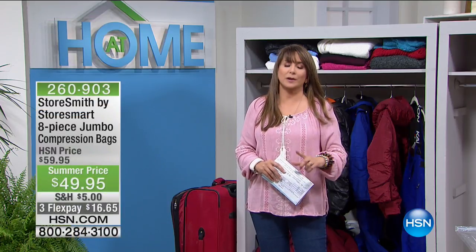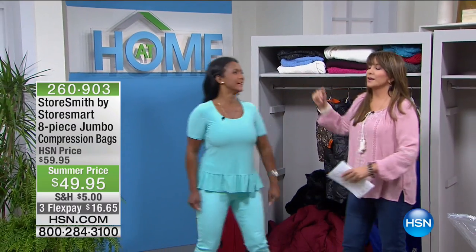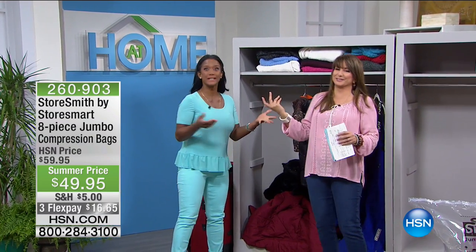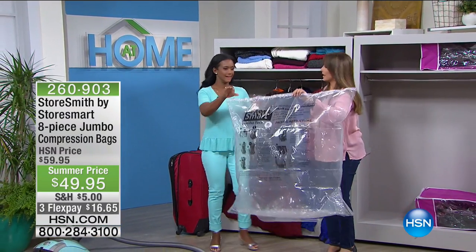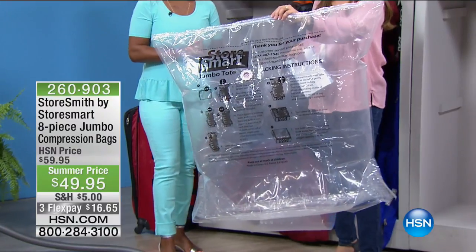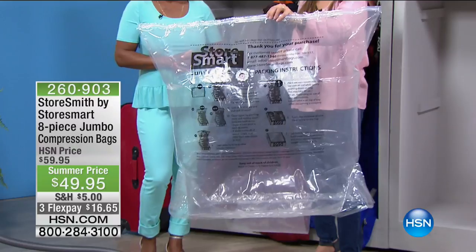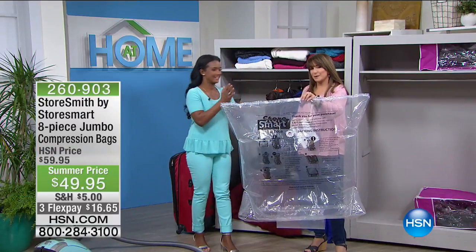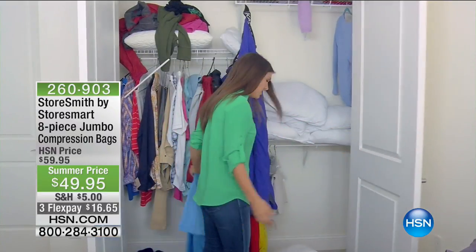We're going to be refreshing your linen closet. We have great coastal ideas but also important storage ideas that are pretty, just like Alexandra Baker, who's here with me this morning. We love when things are practical and pretty — functional and decorative. This magic bag will hold so much, and times four — you're getting eight pieces today of the StoreSmart jumbo compression bags. You're getting four of them and three flex payments of under $17 a month.